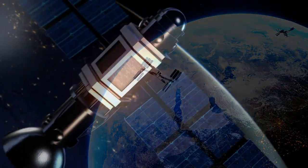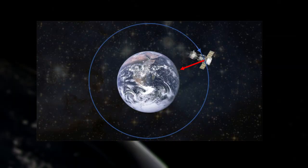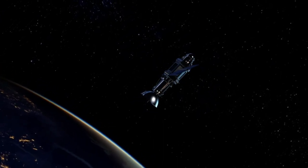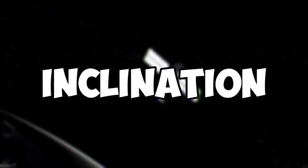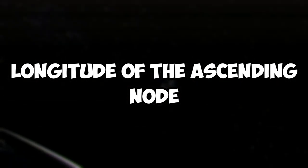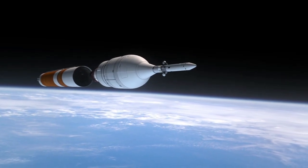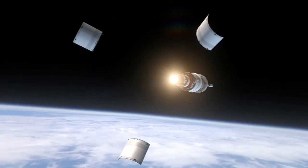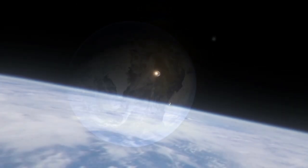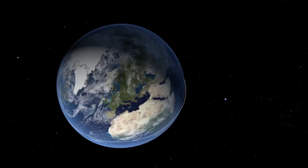Orbital mechanics is a fundamental aspect of spaceflight essential for determining the behavior and trajectory of satellites. A satellite's orbit is defined by orbital elements including the semi-major axis, eccentricity, inclination, argument of periapsis, and longitude of the ascending node. The satellite's motion is determined by gravitational forces, primarily from the Earth and the Moon. To maintain a stable orbit, a satellite must maintain a balance between its centripetal force and the gravitational force acting on it — if centripetal force is too low, the satellite will fall toward Earth; if too high, it will be thrown out of orbit.